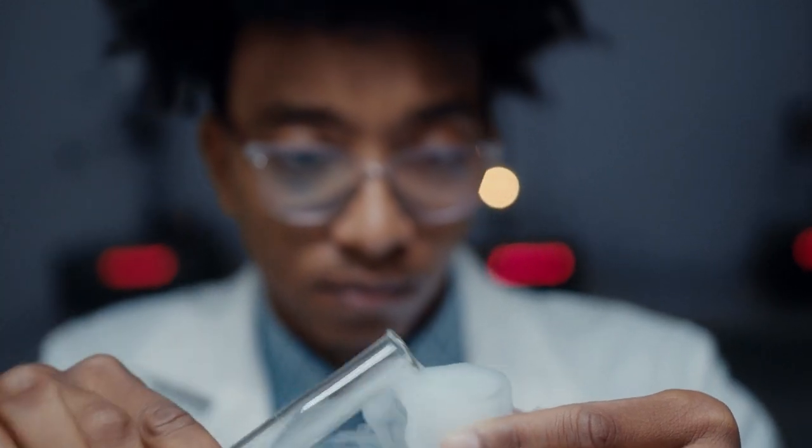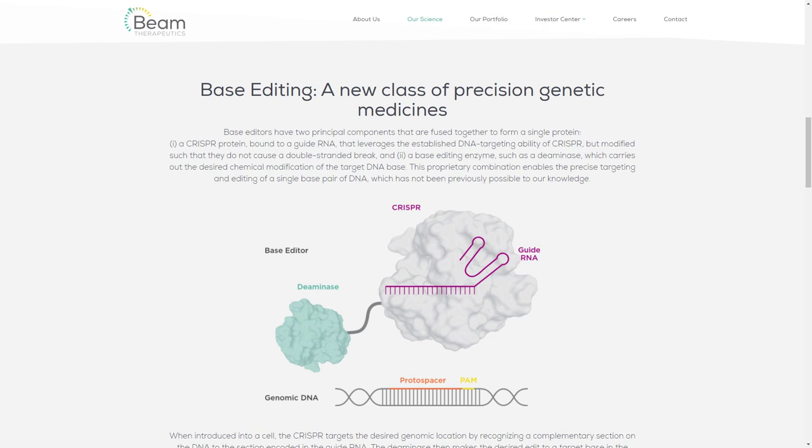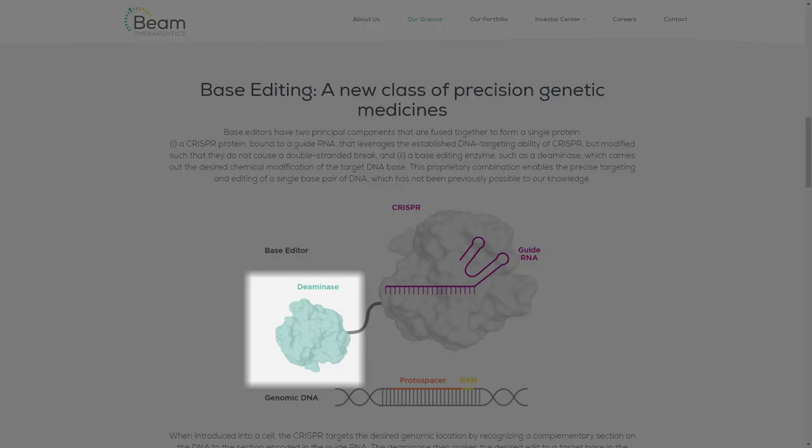This is where Beam Therapeutics comes to the rescue with its base editing technique, which can offer precise DNA edits without double-stranded breaks. It uses a modification of CRISPR-Cas9 that is coupled with an enzyme that converts cytosine to thymine or adenine to guanine, through a deamination process carried out by a linked enzyme.